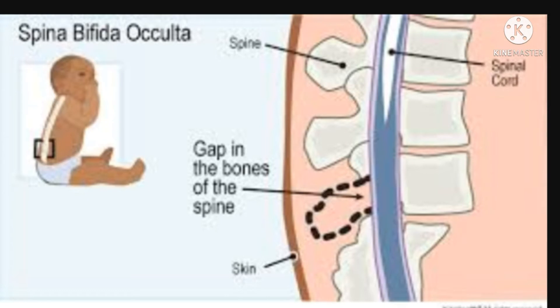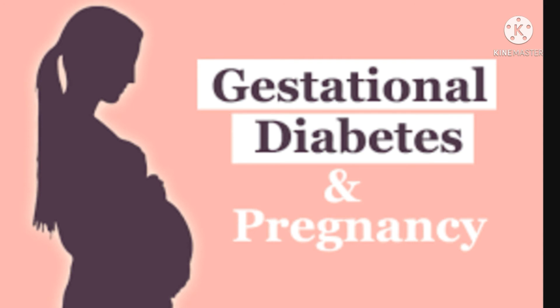Folic acid helps prevent baby neural defects and spinal bifida. In the second trimester, we test for gestational diabetes. Okra (ladies finger) can also be beneficial during pregnancy to help manage gestational diabetes.